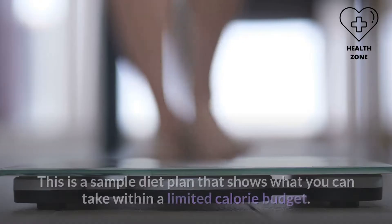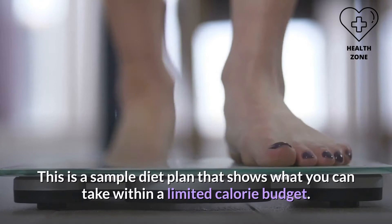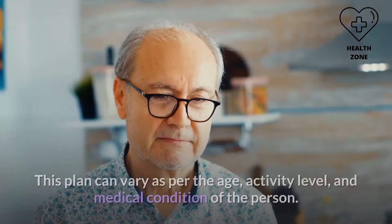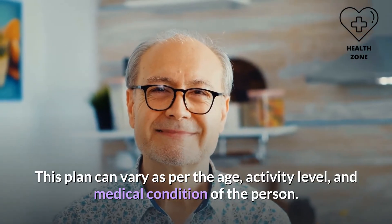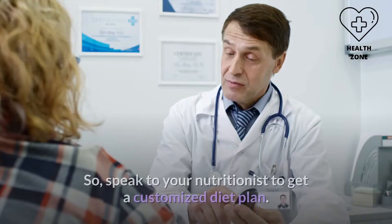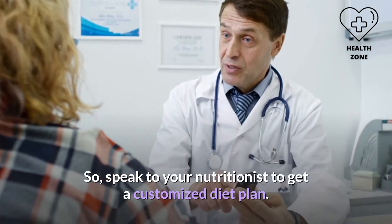Start with making small changes in your diet and adopt a healthy lifestyle to ensure long-term weight loss. This is a sample diet plan showing what you can take within a limited calorie budget. This plan can vary as per the age, activity level, and medical condition of the person, so speak to your nutritionist to get a customized diet plan.